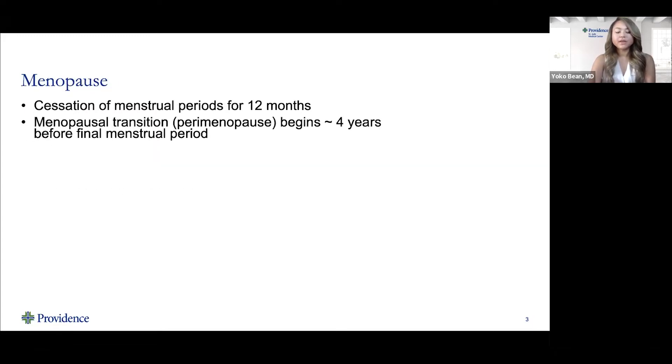By definition, menopause is the cessation of menstrual periods for a full 12 months. The menopausal transition, also known as perimenopause, begins on average about four years before the final menstrual period.